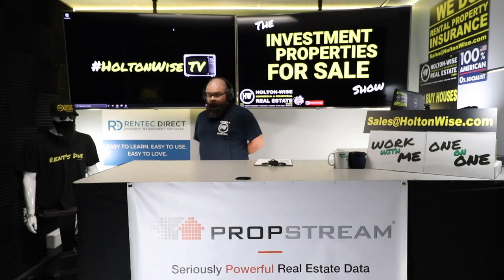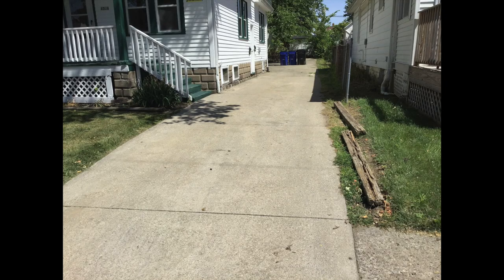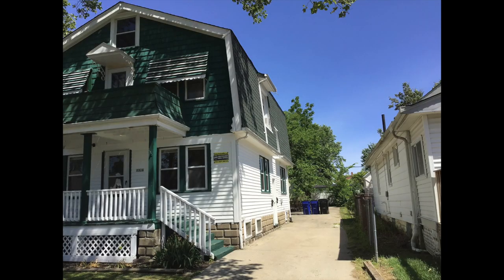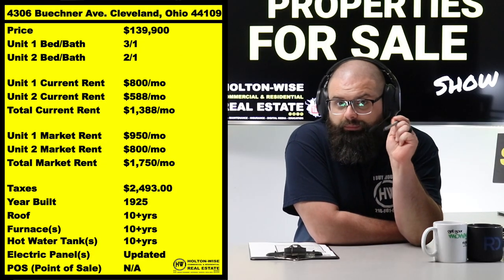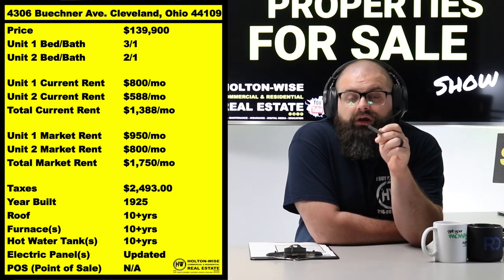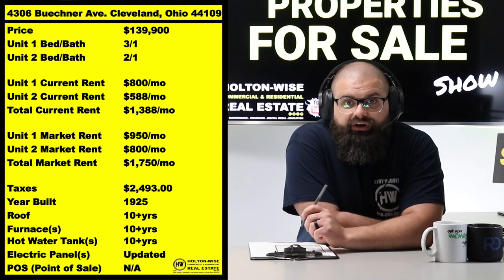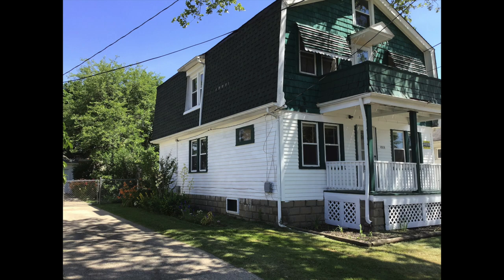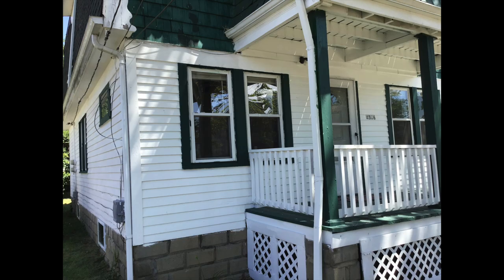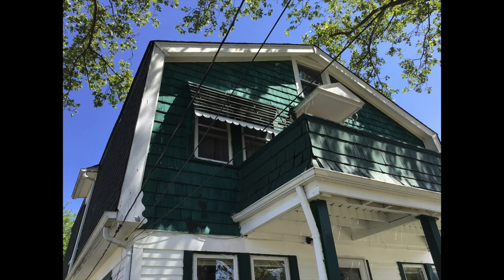What we do need to think about is the lead certification that's going to be coming up. This property is not currently lead certified because this particular zip code is not due until the end of the year. If you continue property management service with HoltonWise after you buy this property, we can handle all the lead work and get it certified. I have a video below that explains the lead certification process — all rental property owners need to adhere to these new lead paint laws. The first time this house will ever be lead certified in its 100-year-something history is going to be at the end of this year. That wood siding — as you go to recertify every two years, that could eventually start to cost you a decent chunk of money.